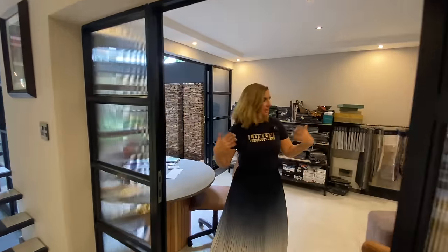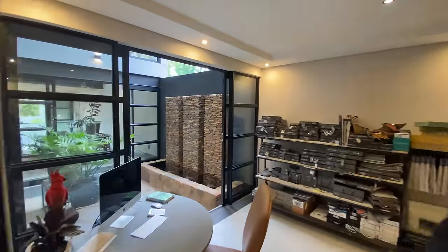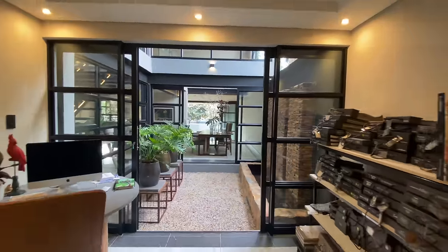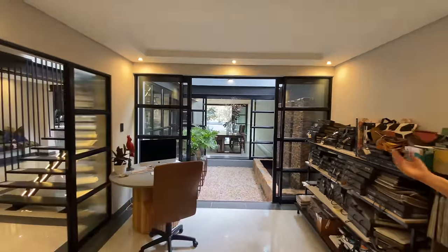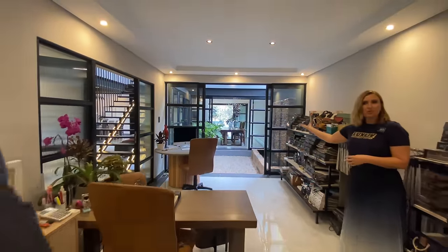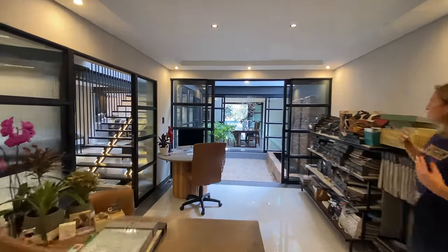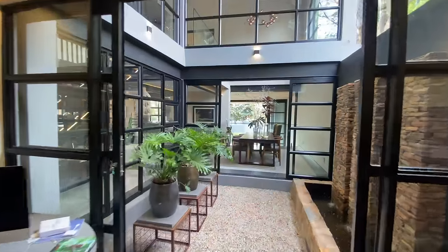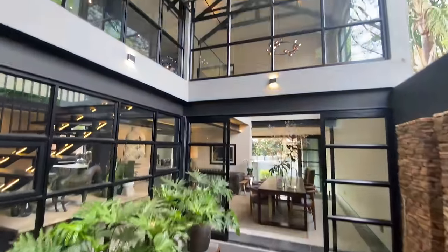This house has everything. Of course, it has a massive office — currently a hobby room, display room, with space for a huge desk and even another seating table. And the view of that courtyard we spoke about, and through that courtyard into the dining room and straight down into that magnificent garden that we're going to enjoy shortly.